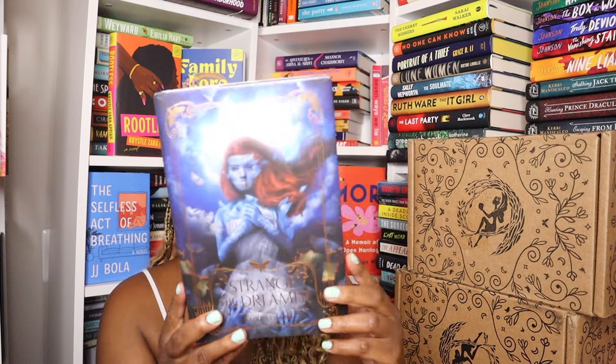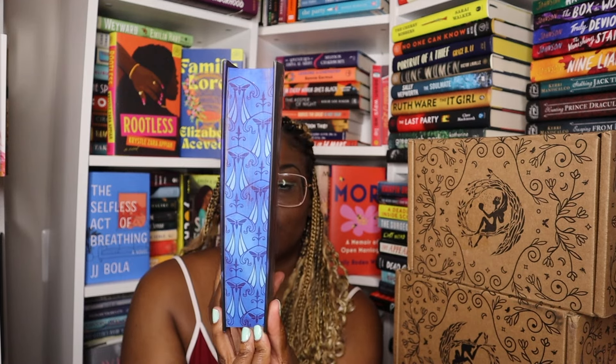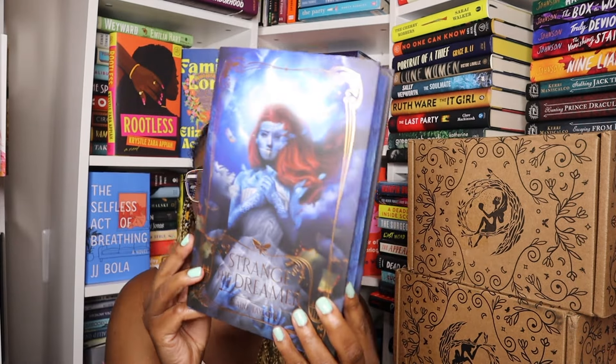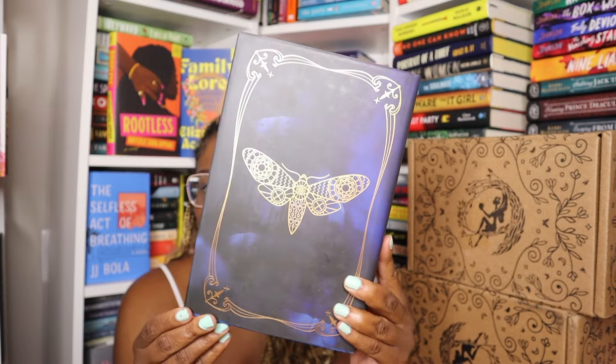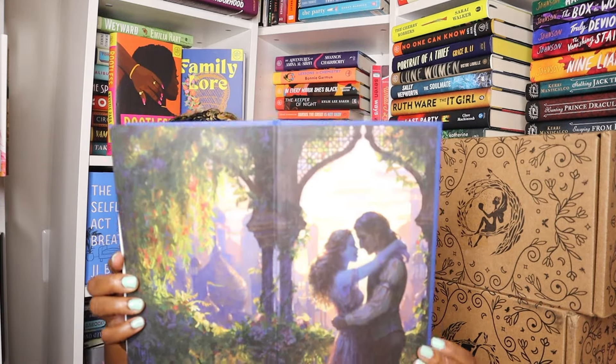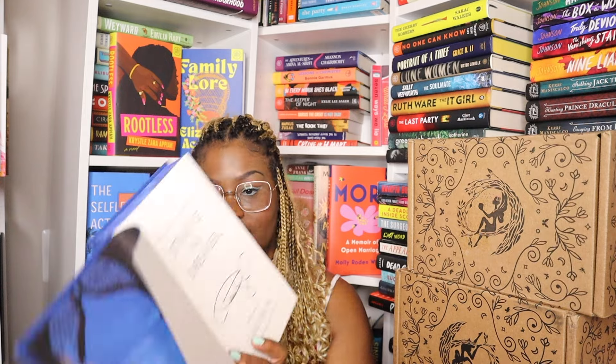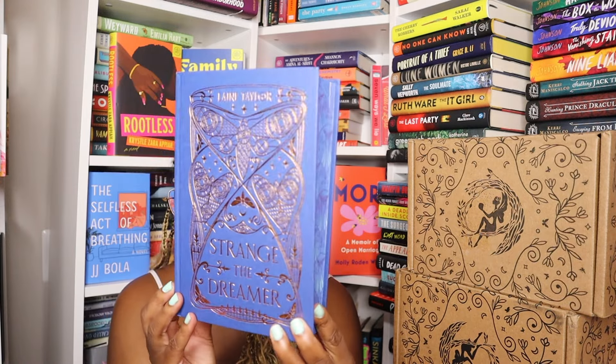That's it for Evernight. Let's move on to Illumicrate. The first thing I got is an order from the shop — this is the Strange the Dreamer series. The first book is Strange the Dreamer. I think they look pretty and I was really shocked they were still in the store, so I got it before it sold out and people started selling them for ridiculous prices. The cover is really unique and interesting. Here are the end papers, and it is signed by Laini Taylor. This is the naked book.